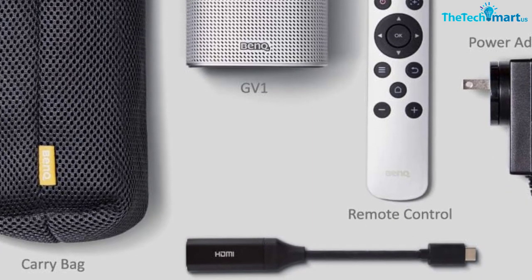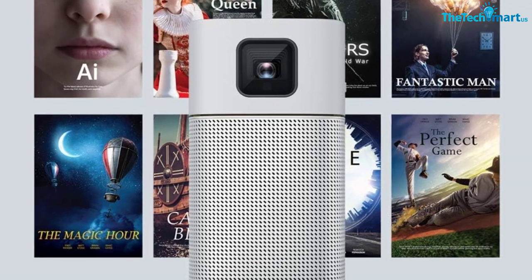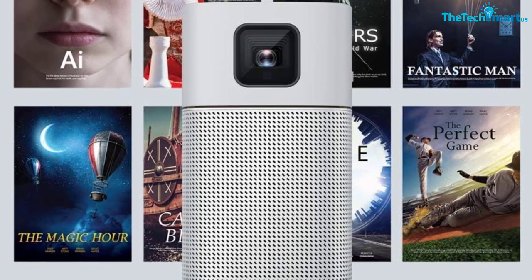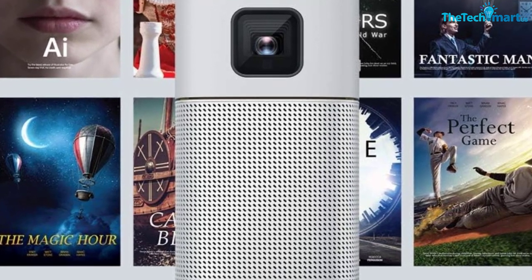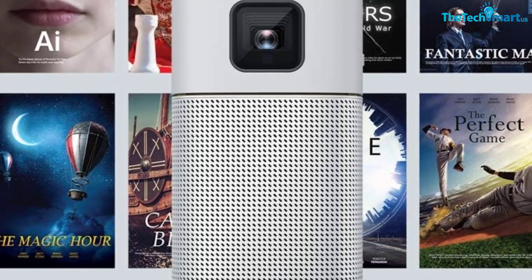Enjoy a cinematic experience at home with the BenQ GV-1 projector. Its integrated speaker and wide range of connections, such as HDMI and USB ports, make streaming content from any device fast and easy, while its Wi-Fi capability allows you to bring all your favorite media straight to your screen.